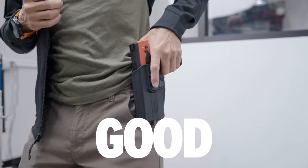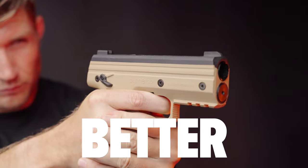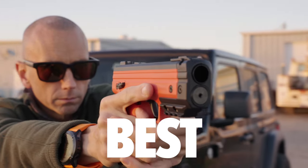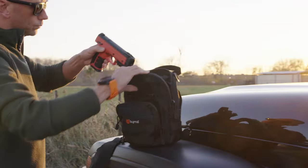With Byrna's all-new array of handheld launchers, you not only have more less-lethal force options — you now have a good, better, and best option to make sure that if the time comes, you are prepared to defend.